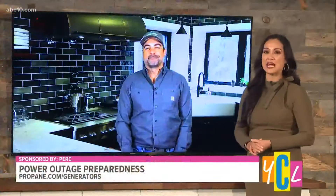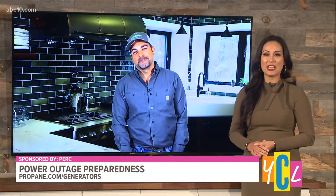Every year, extreme weather leaves millions across the country without electricity for extended periods. Here in Northern California, we're no stranger to rolling blackouts and power outages, especially when that grid gets stressed. DIY expert and original Kitchen Cousin, Anthony Carino, has teamed up with the Propane Education and Research Council and joins us now to share how he keeps that energy flowing at home. Welcome to the show, Anthony.